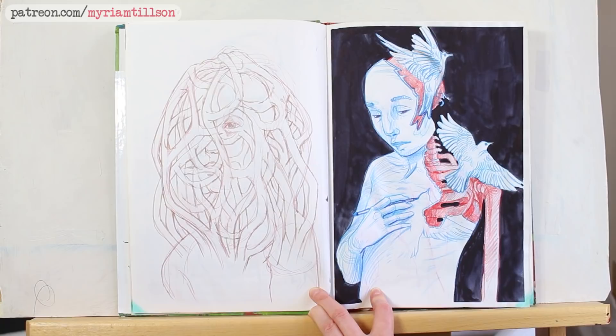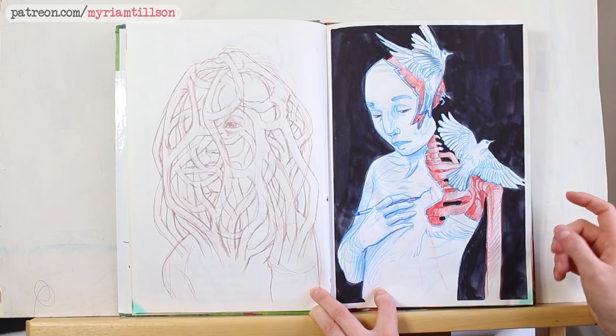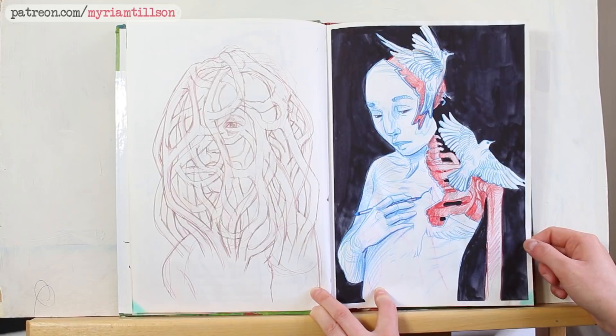This is another one that I quite like. I don't know if I'll ever turn it into a painting because it doesn't hit a chord quite as much as some of my other sketches, but I do like the visual of it — so maybe it'll become a smaller piece. I'm not sure.